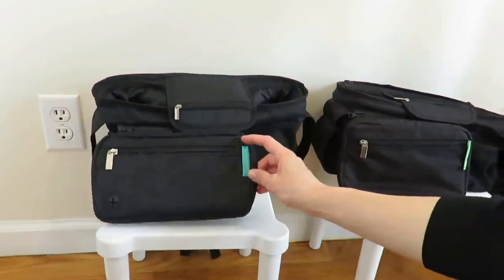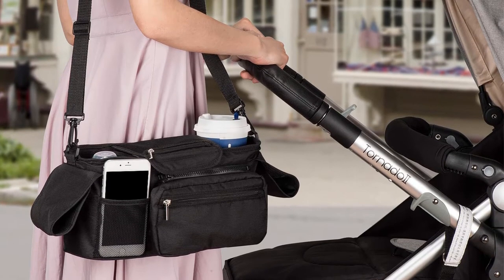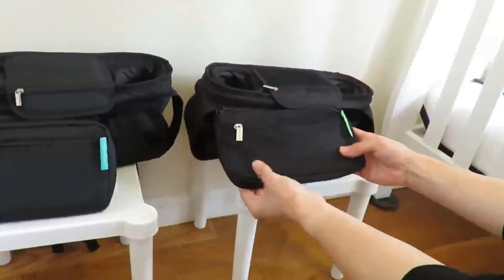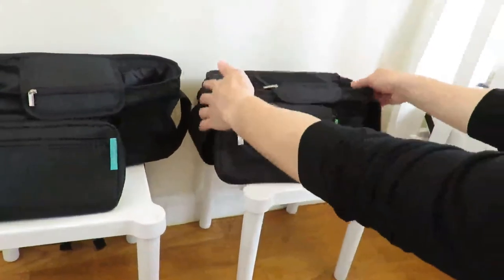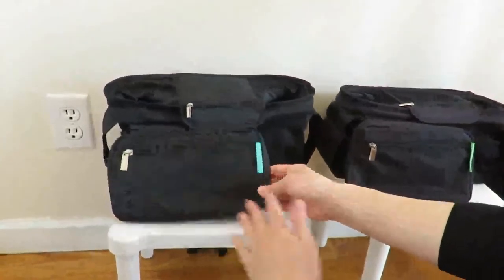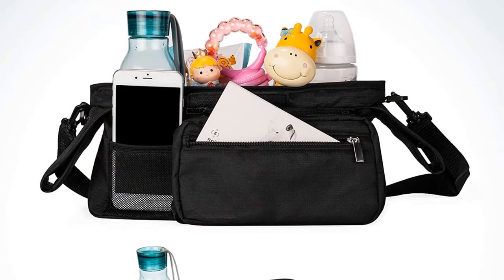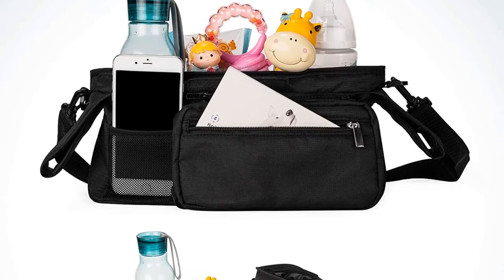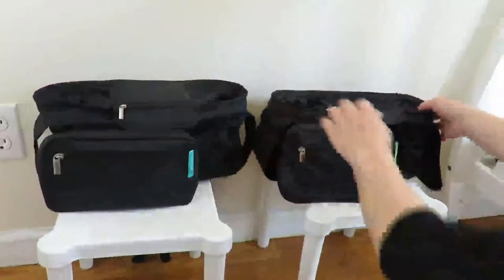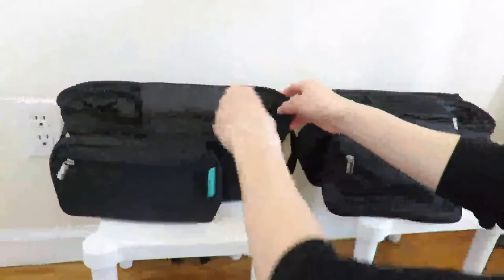Constructed out of durable polyester material and using heavy-duty zippers, this caddy is sturdy enough for daily use. This can be an excellent option if your stroller has been challenging to outfit with an organizer in the past. The wide velcro area allows you to angle the attachment point if necessary, so you'll be able to get a good fit even if the handles have a steep angle. You can also choose between standard or extended strap lengths, making it possible to easily use this product on a wider stroller.